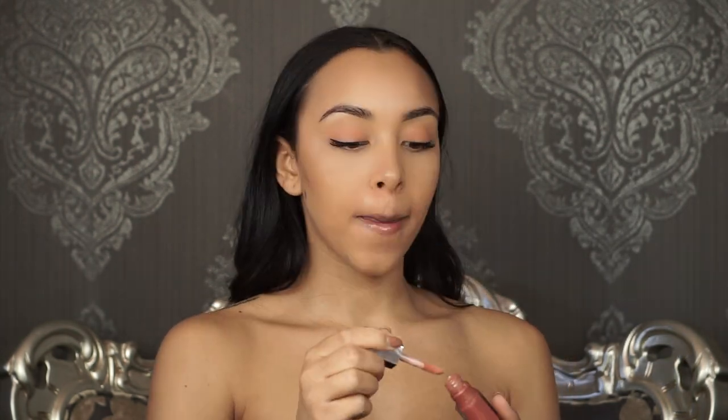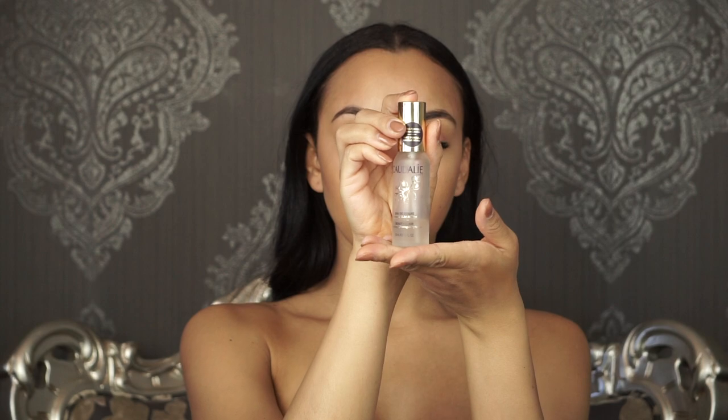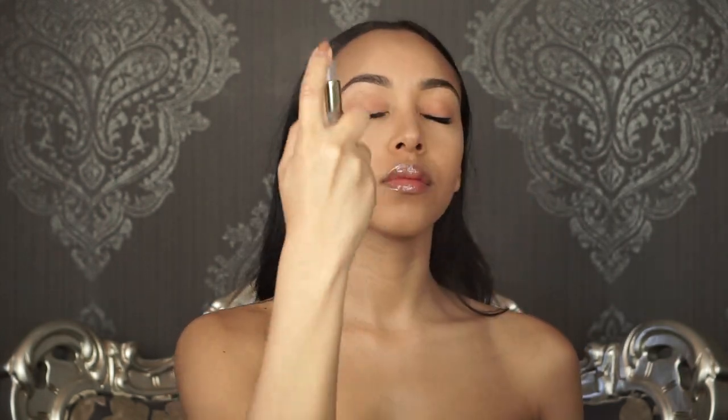I then apply Fenty Beauty's Gloss Balm — this is their universal shade — it's simply amazing. I use it every single day of my life. It gives that dewy finish texture, which is simply amazing for the winter. And voila!